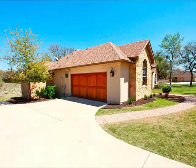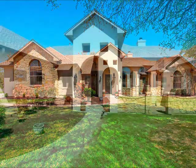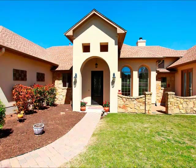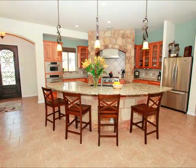As you approach the home, you see these beautiful garage doors — oversized garage, by the way. The roof was just put on in 2013. You see the combination of stucco and stone, just a beautiful combination on this home. When you see the courtyard, it's a great little place for lawn furniture, a place to sit and relax and enjoy the outdoors.